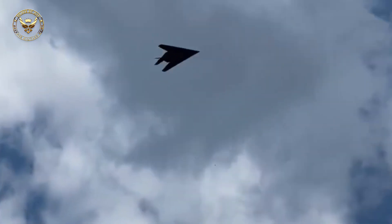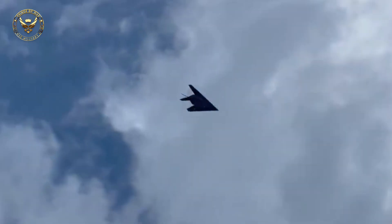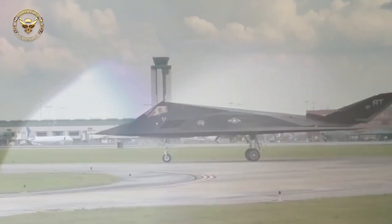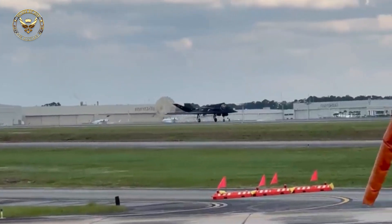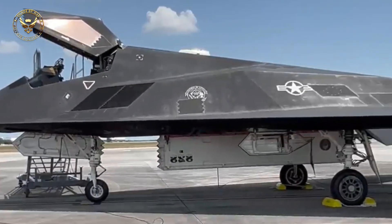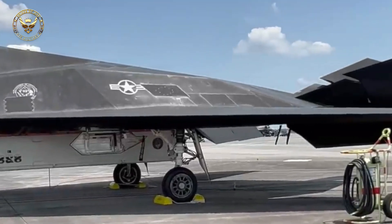The Lockheed F-117 Nighthawk is a retired American single-seat, subsonic twin-engine stealth attack aircraft developed by Lockheed's secretive Skunk Works Division and operated by the United States Air Force (USAF). It was the first operational aircraft to be designed with stealth technology.